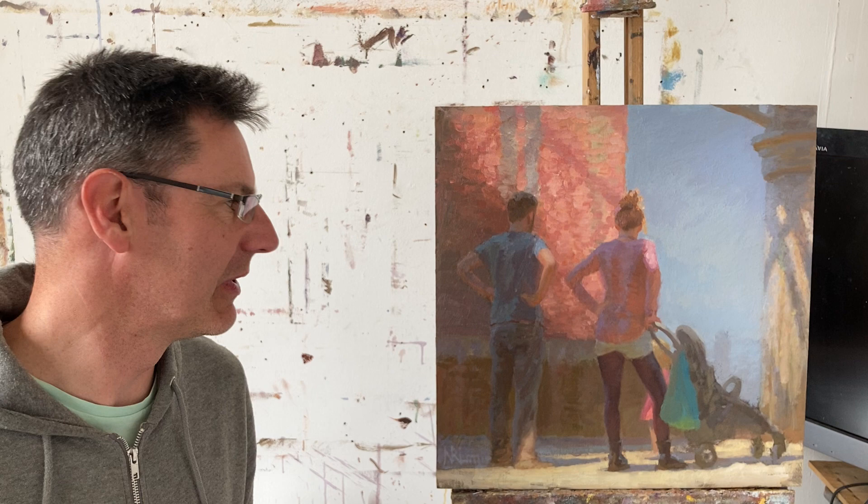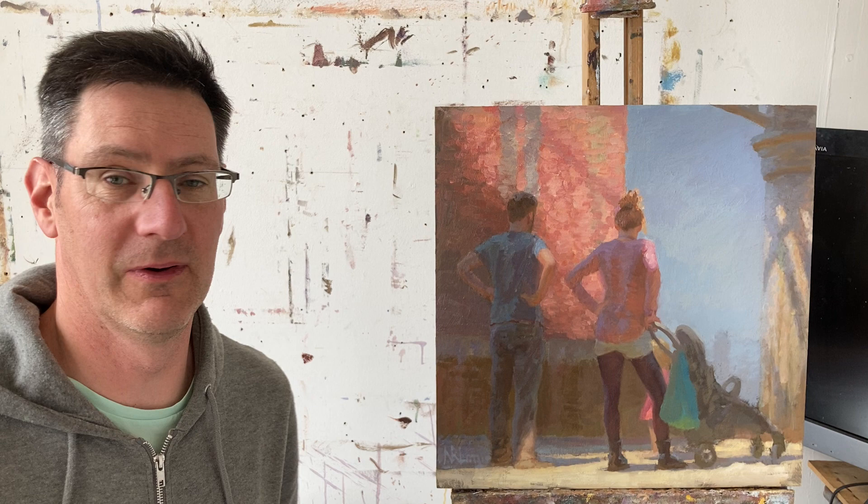Hi, it's Norman here, introducing another painting for my show, Contemporary Six Gallery. This one is called Little Wonder.